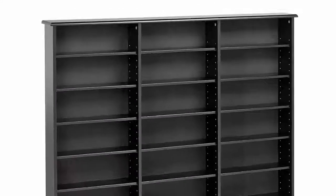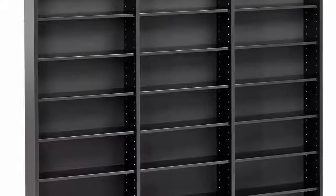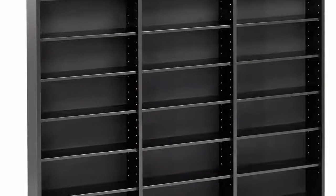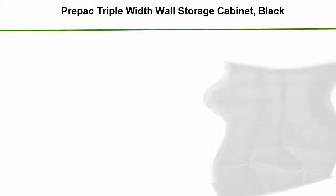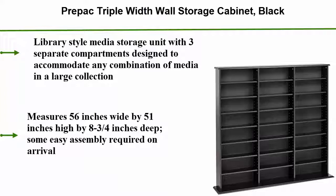Top 1: Full-width wall storage cabinet, black. Library style media storage unit with three separate compartments designed to accommodate any combination of media in a large collection. Measures 56 inches wide by 51 inches high by 8 and 3/4 inches deep. Some easy assembly required on arrival.